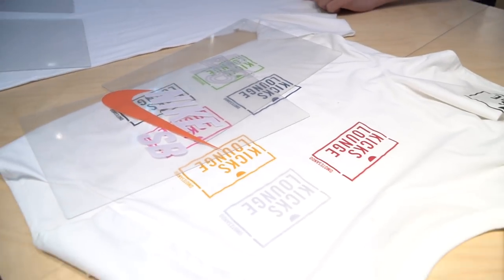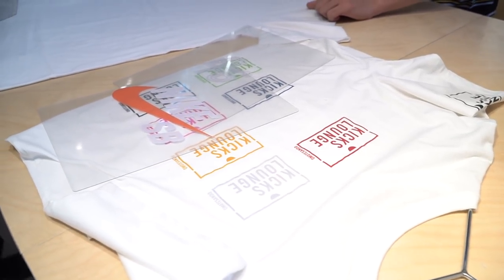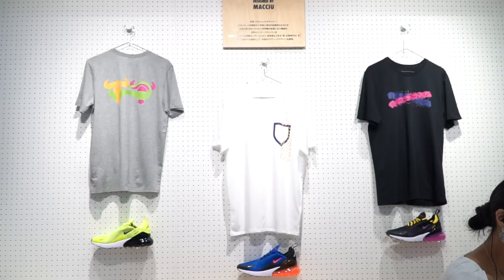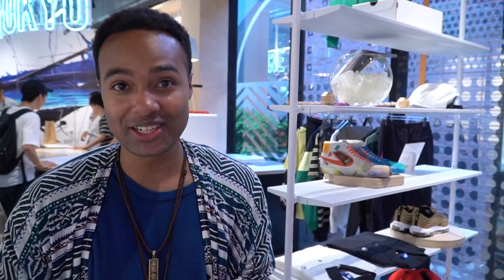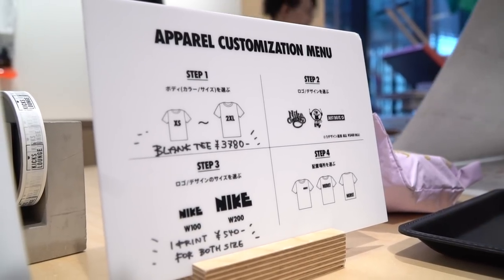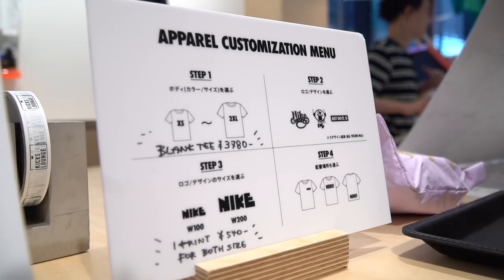Right behind me is actually a pseudo print shop. Basically, there are some designs over here — some placards — where you can actually make your own Nike shirt. You're getting designs that are specifically for this store that you can't get anywhere else in the world, which is pretty cool. Pretty much every item on the rack can be printed on. You just have to ask and they'll do it for you. It doesn't even take that long — it's like 30 minutes or a day, depending on what item you're picking up.